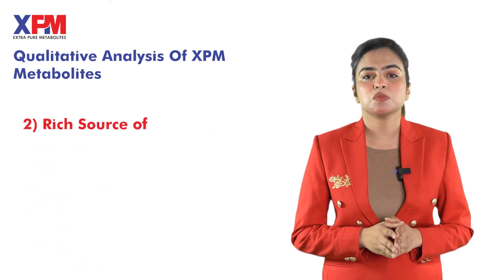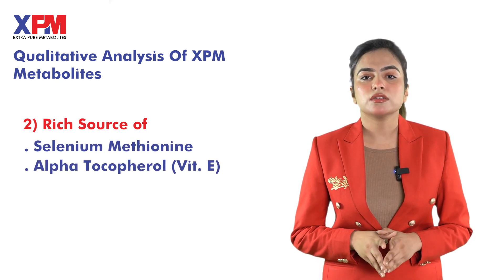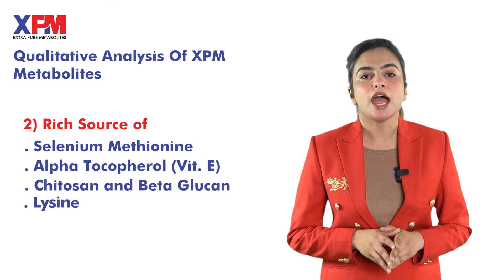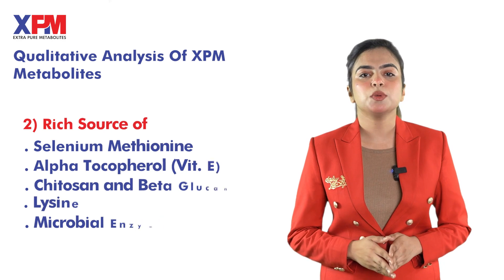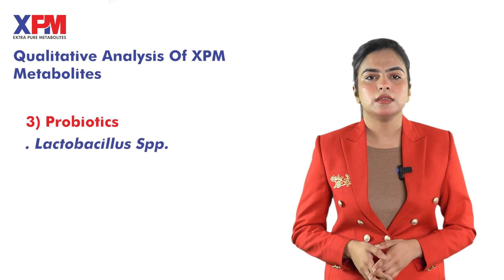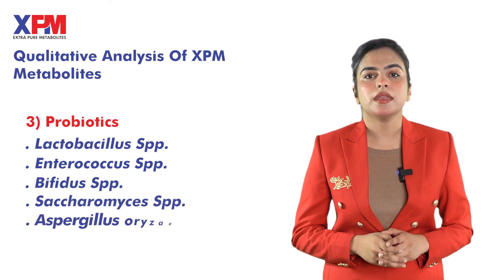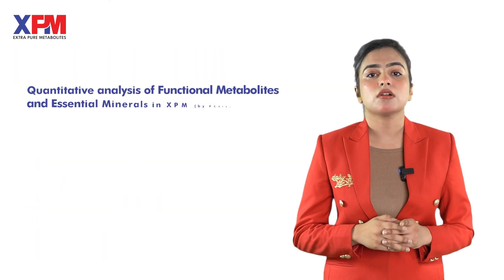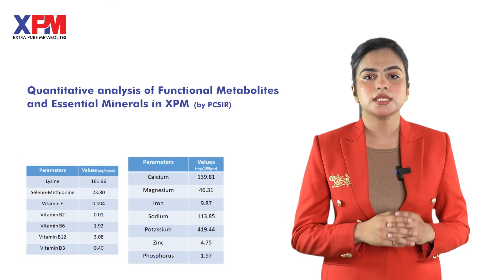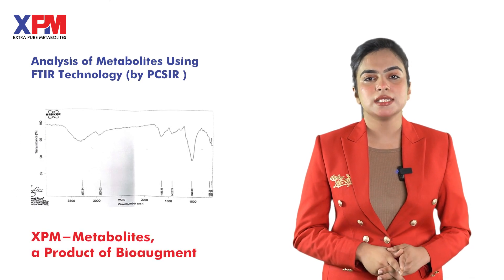XPM is also a rich source of selenium methionine, alpha-tocopherol, chitosan, beta-glucan, lysine, and microbial enzymes. Moreover, XPM promotes a range of probiotics in the animal gut, including Lactobacillus species, Enterococcus species, Bifidus species, Cetomyces species, and Aspergillus erasa. It contains all enlisted amino acids, vitamins, and minerals according to reports generated by PCSIR laboratory.